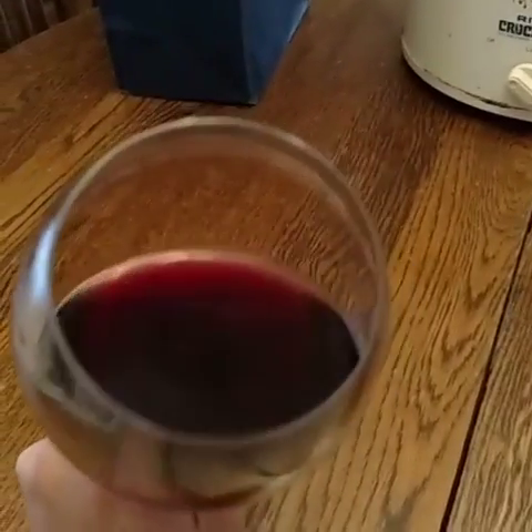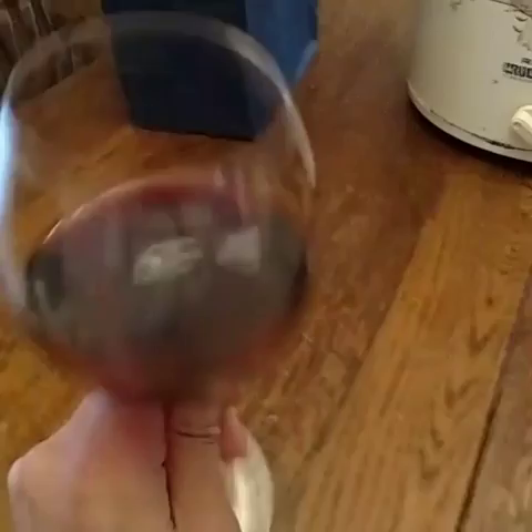This is what the bottle looks like. They make quite a few and they almost all look similar, so this one is going to be the yellow label. Wine in the glass — nice coloring.